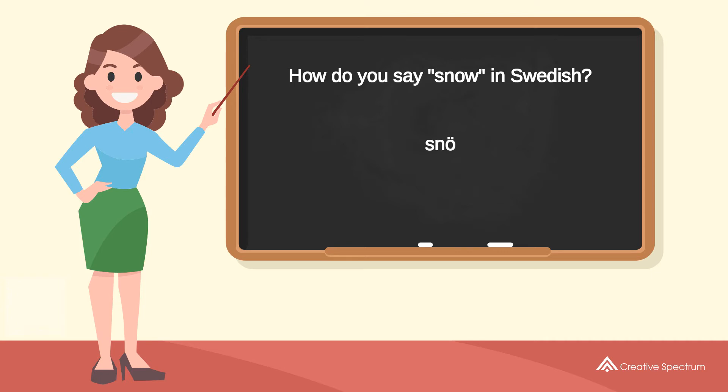Snö. Try to pronounce the word. Snö. Repeat the word. Snö.